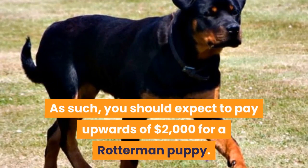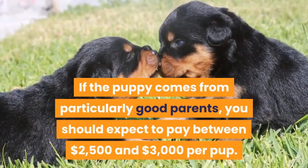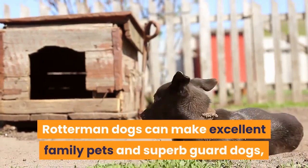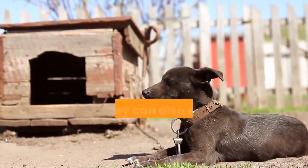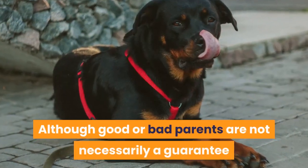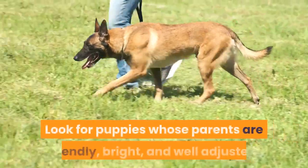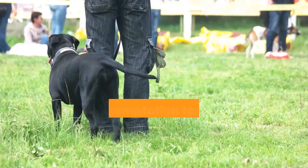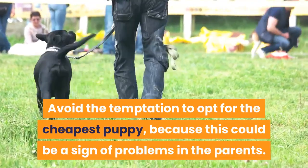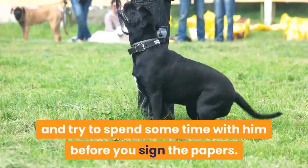You should expect to pay upwards of $2,000 for a Rotterman puppy. If the puppy comes from particularly good parents, you should expect to pay between $2,500 and $3,000 per pup. Look for puppies whose parents are friendly, bright, and well-adjusted. Avoid the temptation to opt for the cheapest puppy, because this could be a sign of problems in the parents. Always ask to meet the parents or siblings of the puppy you're interested in buying, and try to spend some time with him before you sign the papers.